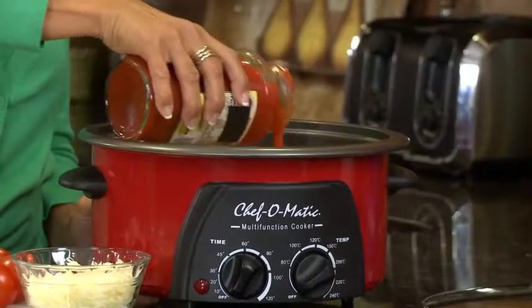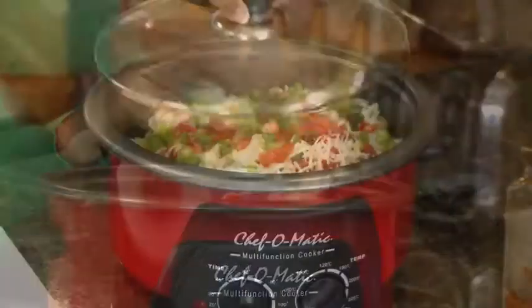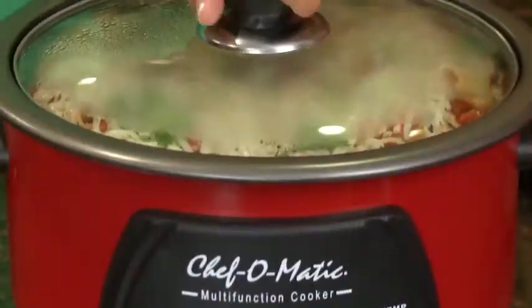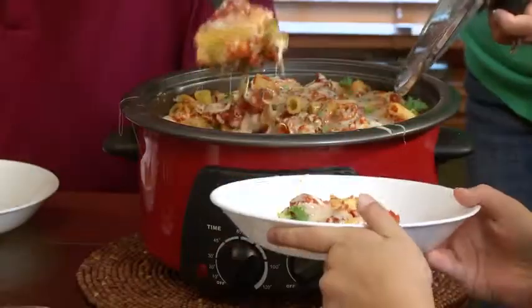I love the Chef-O-Matic because it's perfect for my family. One of my favorite meals to make is a rotini vegetable cheese casserole — easy to make, just put it all in the pot, set the time and the temperature, and that's it. I don't have to spend long hours in the kitchen. My family loves the meals I cook in the Chef-O-Matic. The foods come out fast, easy, and delicious.